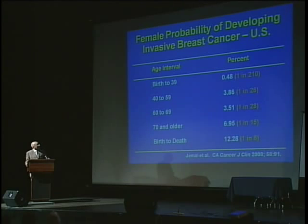If you look at a woman's age, the chance of breast cancer increases as she gets older. Up to about age 40, it's about 1 in 200 women. After age 70, it's 1 in 15. And from birth to death, it's about 1 in 8. So as a woman gets older, the likelihood of her getting breast cancer increases.